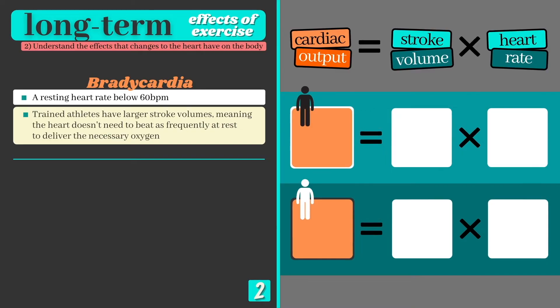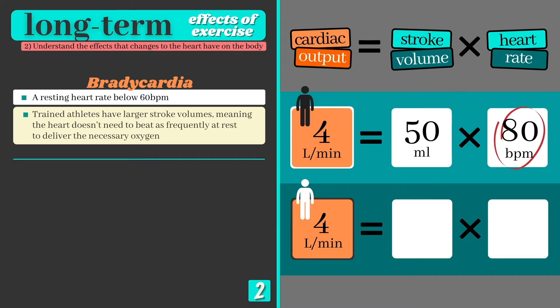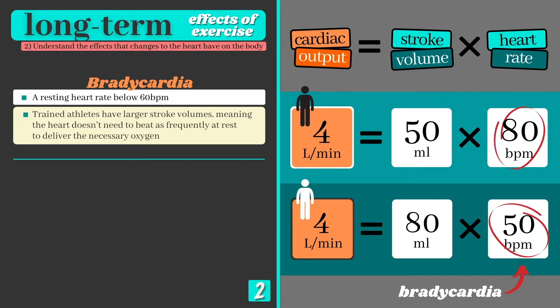Here's a worked example to help you understand bradycardia more clearly. Two individuals both need to transport 4 litres of blood per minute at rest. Person A has a stroke volume of 50 millilitres, meaning their heart needs to beat 80 times per minute to deliver enough oxygen to their tissues. Person B, on the other hand, is a trained athlete with a much larger heart and a stroke volume of 80 millilitres — they only need to maintain a resting heart rate of 50 beats per minute to deliver the same volume of oxygen.